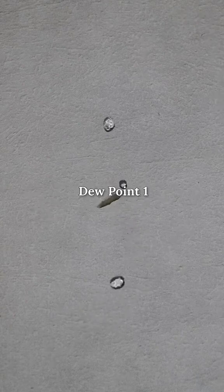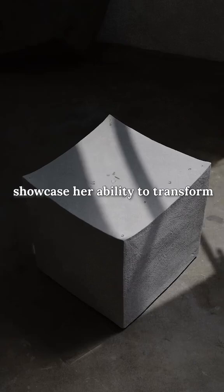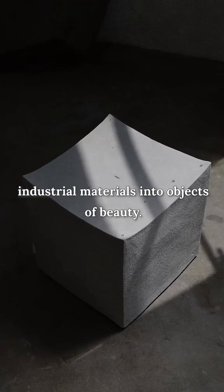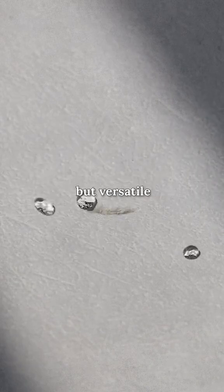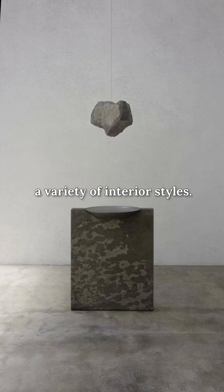Two standout works in her collection, Dewpoint One and Dewpoint Three, showcase her ability to transform industrial materials into objects of beauty. These pieces are not only stunning, but versatile — perfect for enhancing a variety of interior styles.